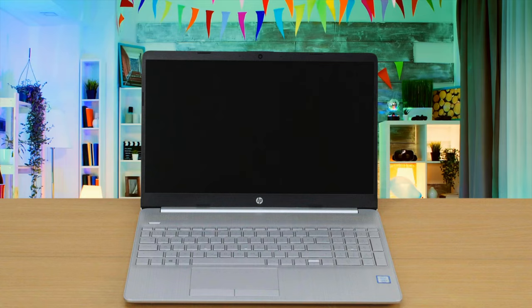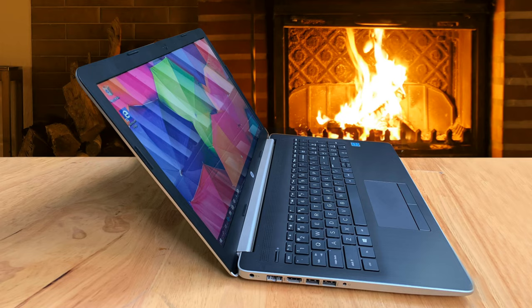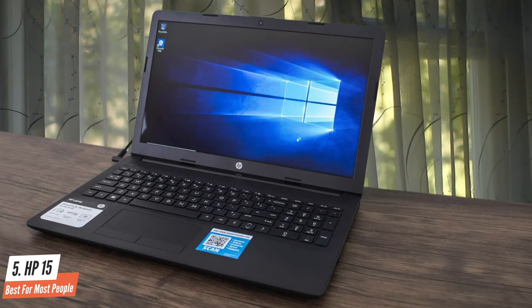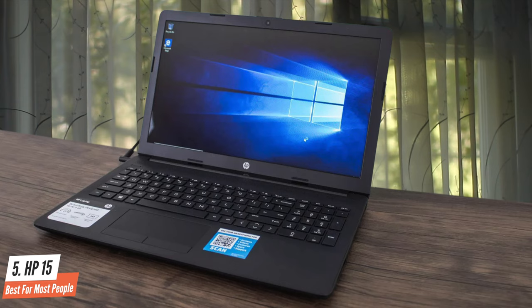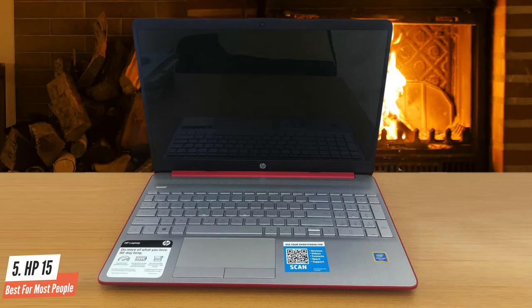Number 5: HP-15 — Best for Most People. While the top, bottom, and edges of the affordable HP-15 are made of metal, the areas around the keyboard and display are made of a more affordable-looking plastic. The transitions between the materials are even, but they are very visible. The manufacturer forgoes extremely thin bezels to some extent, making the bezel above the display slightly thicker. However, this also means that the webcam does not need to wander to some more exotic place.